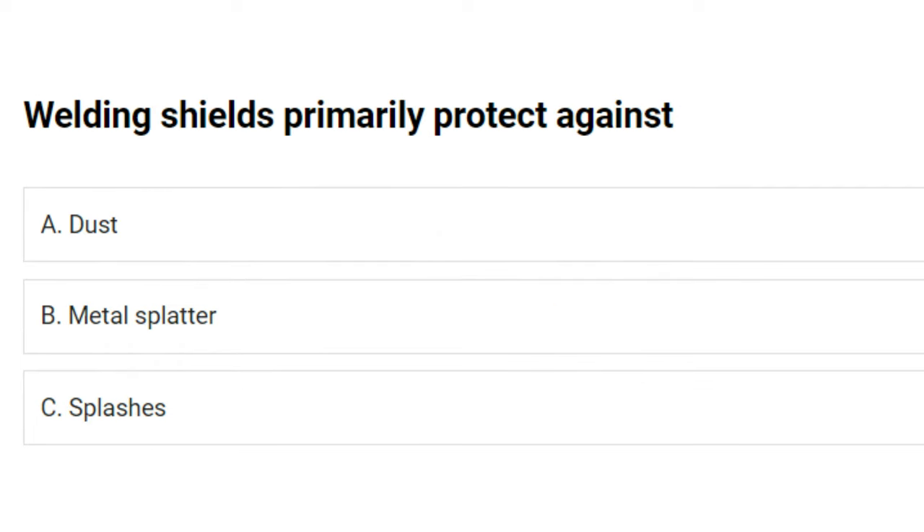Welding shields primarily protect against: A) dust, B) metal splatter, C) splashes. The answer is B: metal splatter.